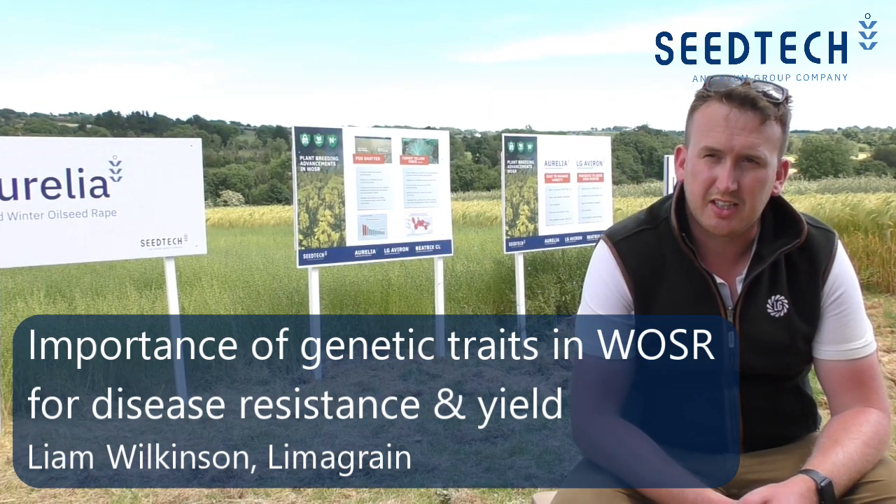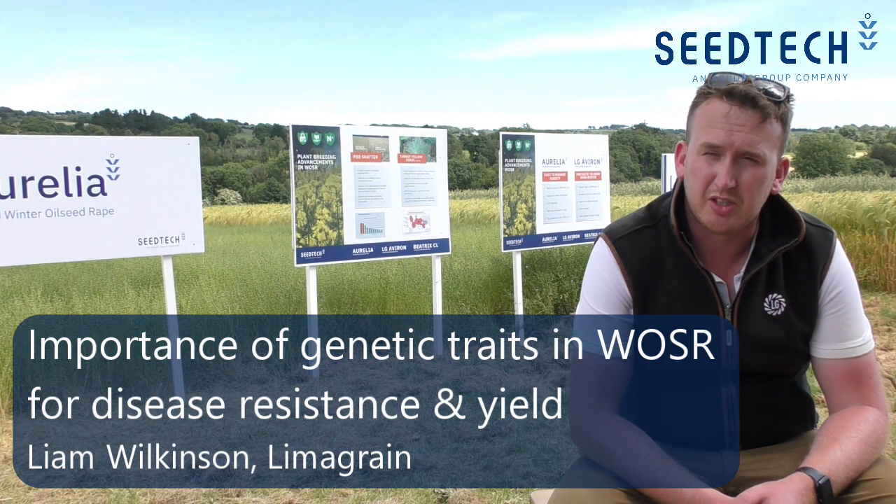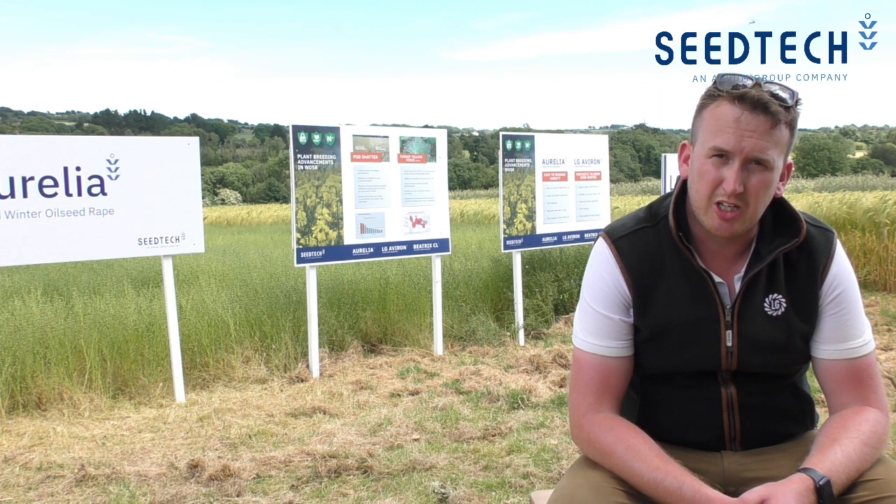We're here at Walsford at the SeaTech demonstration site. We were over here in January looking at the Carlo site at Cheggers, looking at the nitrogen use efficiency. While I was over there I was talking mainly around the disease resistance that's in LG Aurelia, with the main focus being light leaf spot.